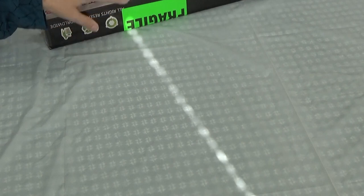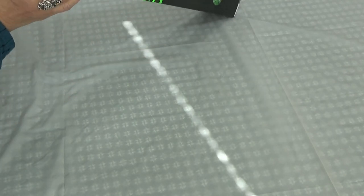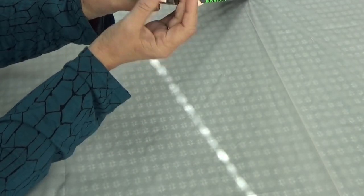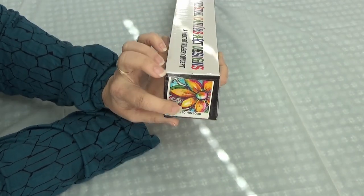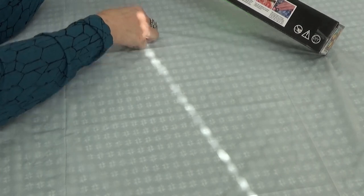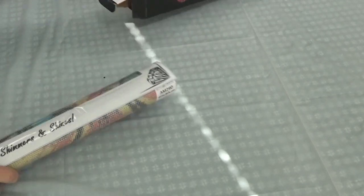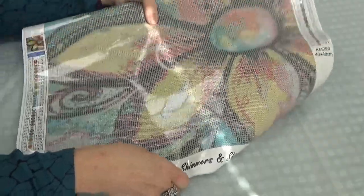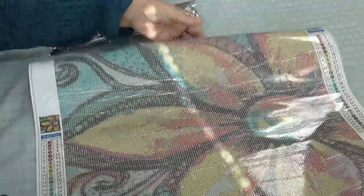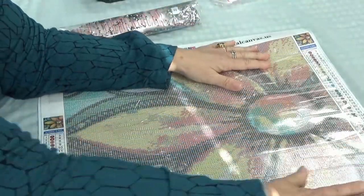So that's Angel and Dove. Next one is called Big Flower. It comes with a sticker on the end of the box, which I love because I can leave them on the shelf and see immediately what it is. This is called Big Flower by Robin Mead, and it is a 40 by 40.